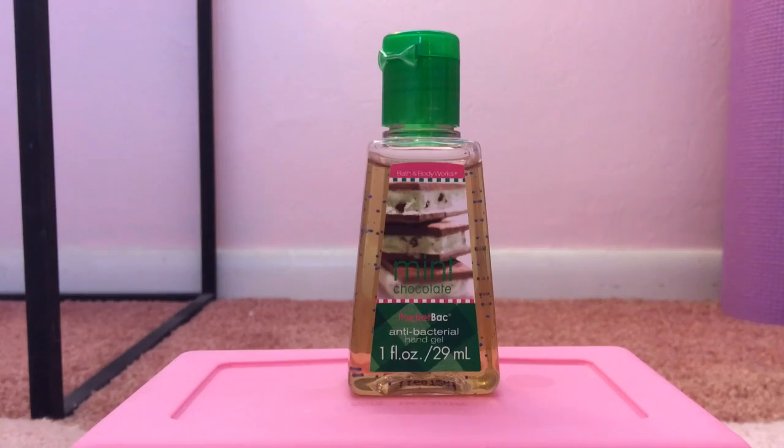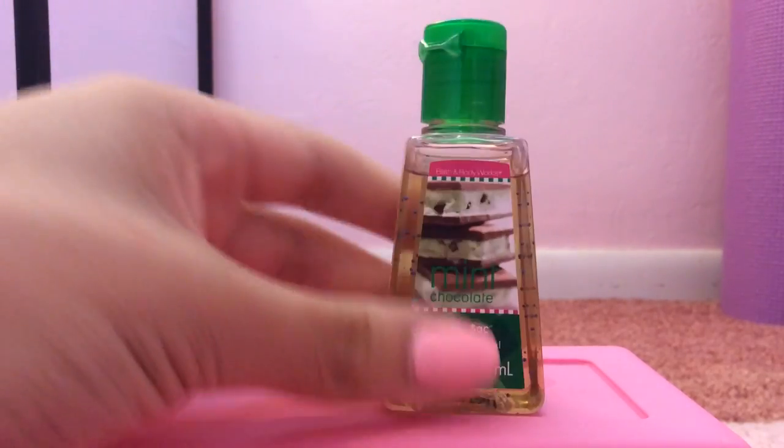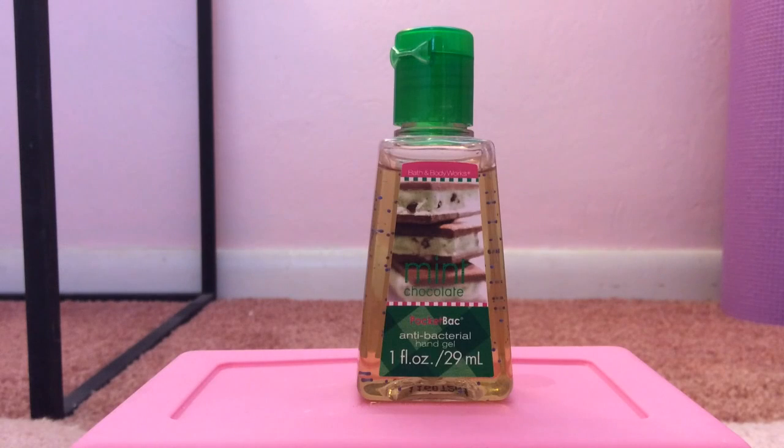My 7th favorite pocket bac is Mint Chocolate from 2011. I'm obsessed with the packaging — it looks so realistic and delicious; I wish I could take those little chocolate mint pieces right out of the picture and eat them. This smells exactly like mint and chocolate: you can smell the sweet, chocolatey smell along with a perfect twist of mint. This is one of my all-time favorites, especially for summer.